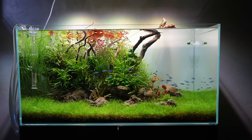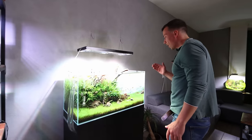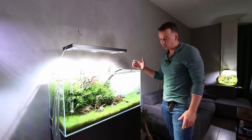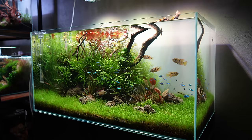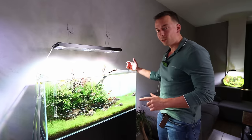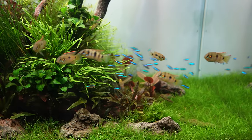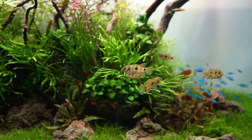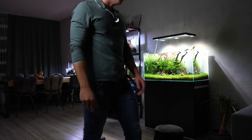Lots of nanos but we do have one big tank - the Oasis Scape Line 90, a 90 centimeter tank. This one has been up and running since March and we're now almost in November, so I think it's almost time for a rescape. I'm not sure what I'm going to do in here. There's a little bit of algae but besides that I think it looks okay.